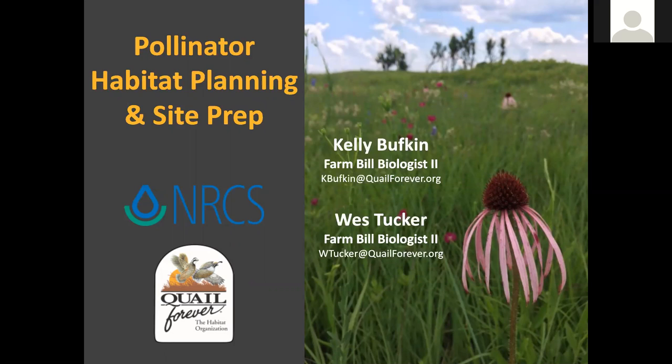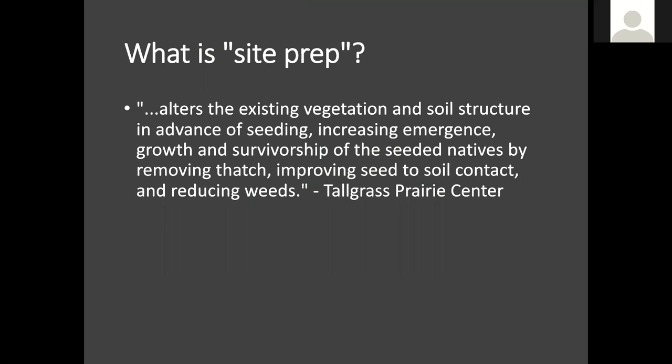Let's start with a working definition of what we're talking about today — what is site prep? I pulled this from the Tallgrass Prairie Center's website. Site prep alters the existing vegetation and soil structure in advance of seeding, increasing emergence, growth, and survivorship of the seeded natives by removing thatch, improving seed-to-soil contact, and reducing weeds. We're getting rid of what's there so we can plant what we want. We want to ensure the best available establishment for these seed mixes, which can be quite expensive, and good site prep gives us the best chances of survival.